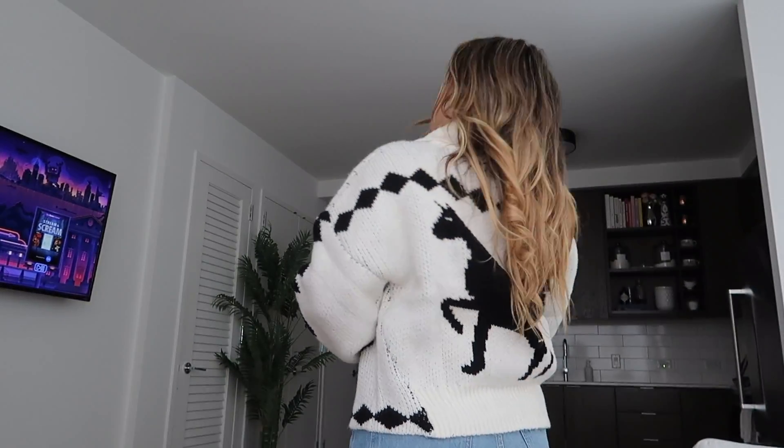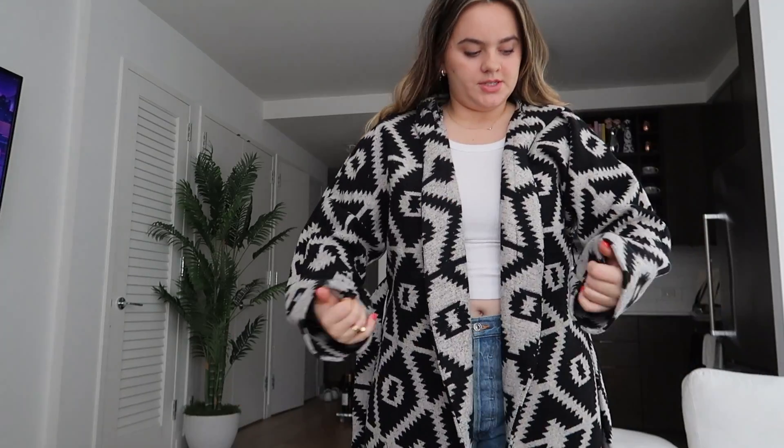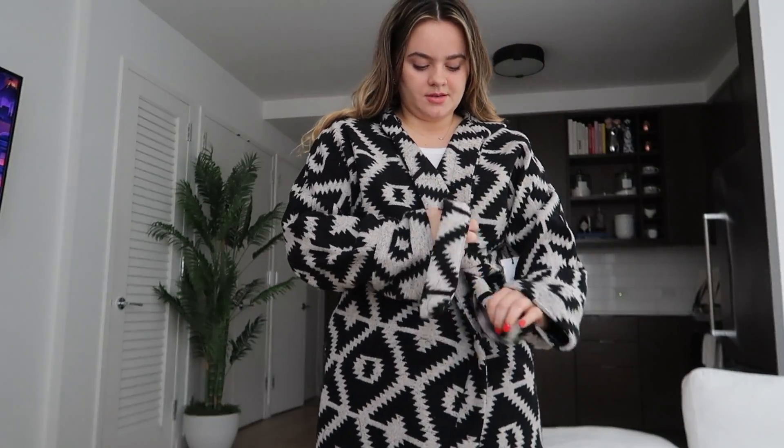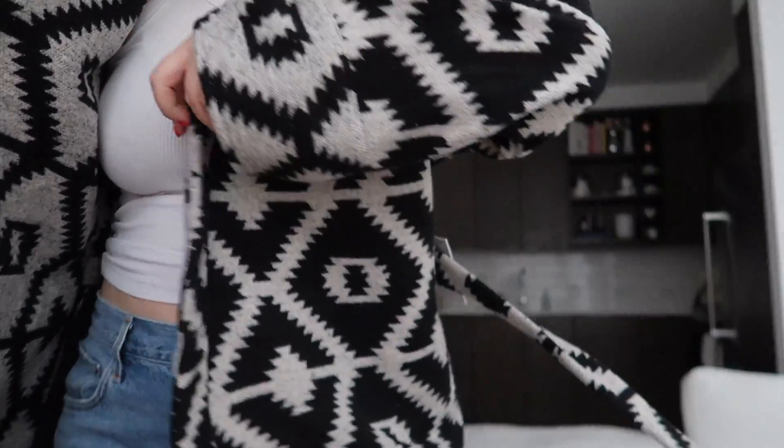Let me try all this stuff on for you guys. I feel like Gwyneth Paltrow would wear this — it feels so chic and cute, and it's very comfortable. This one is very soft and comfortable too, love it. The print is fun — I wonder if it's reversible. I feel like you could definitely reverse it; how cute is that!